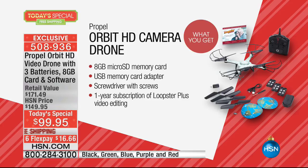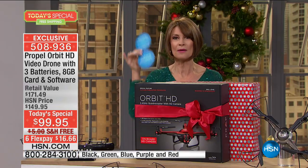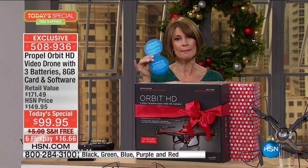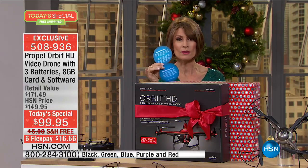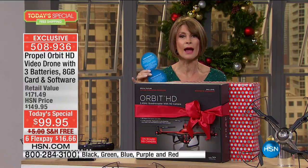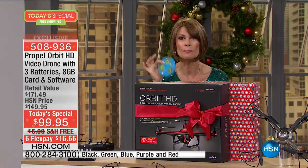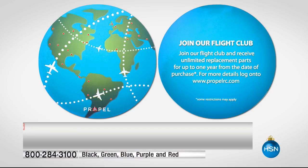This is RTF — ready to fly right out of the box — which happens to come gift-wrapped. We're also going to give you an entire year in our flight club. What does that mean? It means if you have a little accident with the drone — if it hits a tree, if a blade breaks — it will be replaced. All you have to do is pay for the shipping and handling.